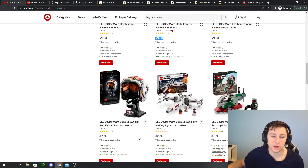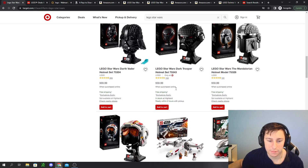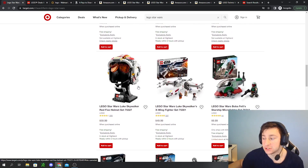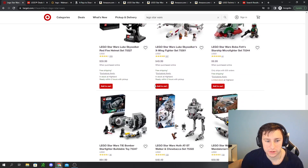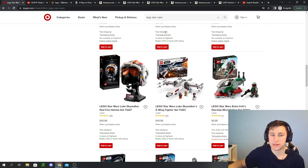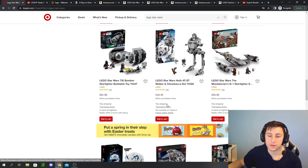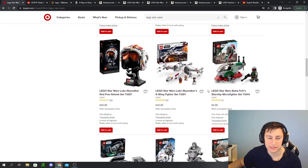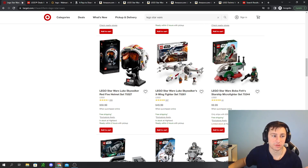Both the Dark Trooper Helmet and the Luke Skywalker Red 5 Helmet are supposed to be retiring at the end of the year. I'm thinking I'll order both and pay $60 each. Not a great deal, but I really want these before they retire. I'm debating whether to wait for a better deal — maybe May the 4th will have a good promotion. Or I could wait for Target's $10 gift card offer. That $10 savings off a $70 set is over 10%, which is not bad, especially for LEGO Star Wars.